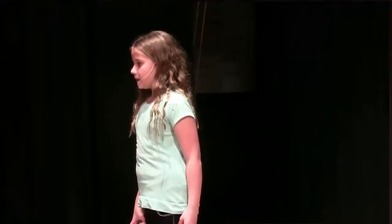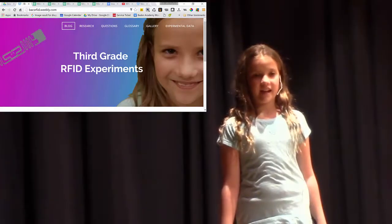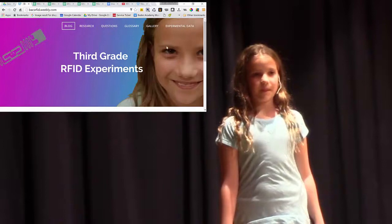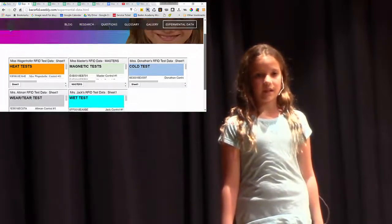Then we ran into a second problem — some of the tags stopped working. Our third grade brought scientific thinking to that problem. Thanks to the generous donations of Atlas RFID and Alien Technology, we set out five classrooms of experiments. Ms. Wagenhoffer's class experimented with heat.